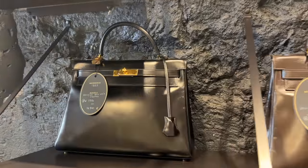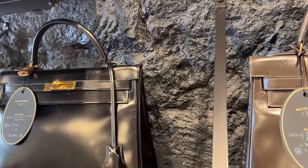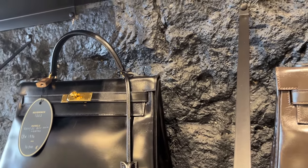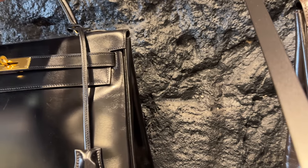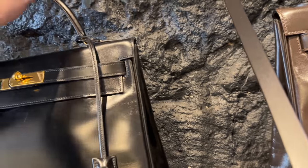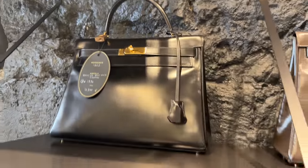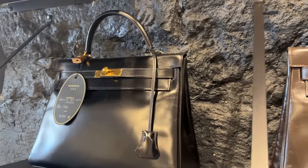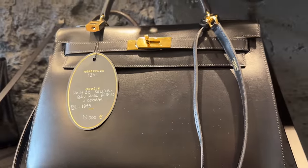Something I thought was really interesting — at first glance I thought this was a Sellier, but this is Retourne. And it's in box, so it's still very, very structured. You have to be so careful with vintage bags. Usually Retourne is in Togo and softer leathers like Swift, and they become very slouchy. But this one, because it's in box, is amazing. That's beautiful.